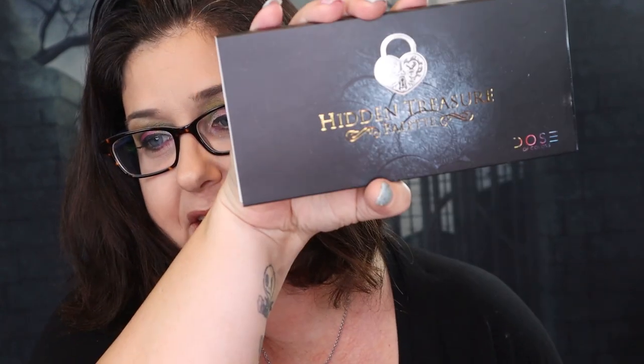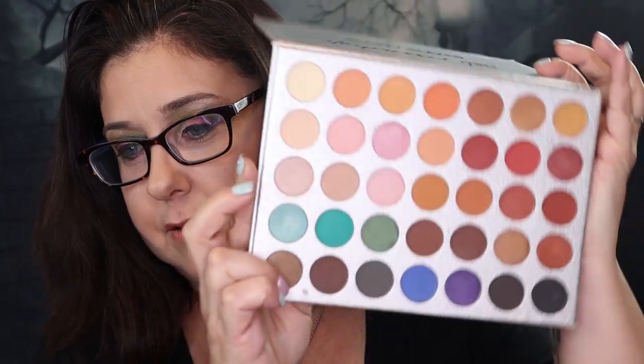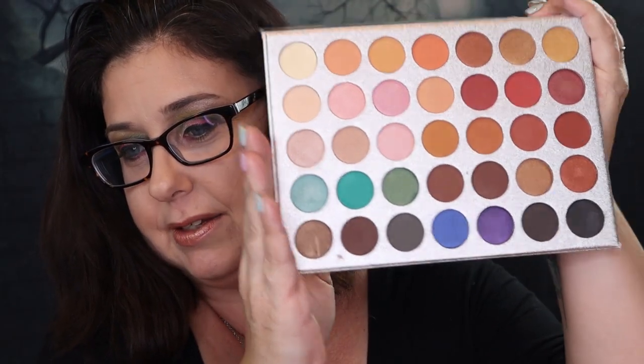Next, I have the Hidden Treasures palette - I just got this one in my BoxyCharm. It is kind of crumbly, but it is a very pretty palette. Next, I have this Beauty Glazed palette right here. It is a pretty palette, but I'm not going to use this one. So this will be a Carla palette.